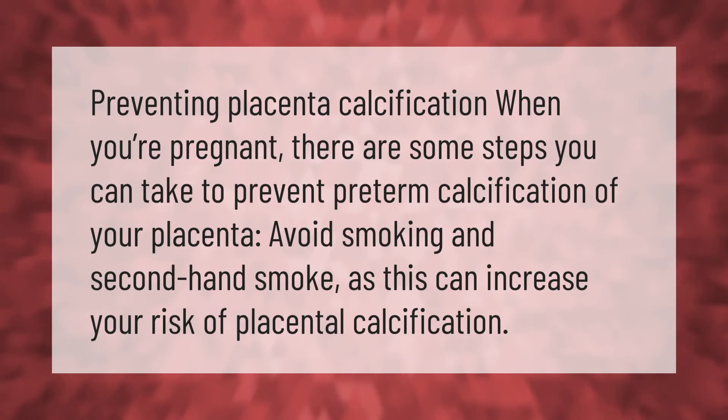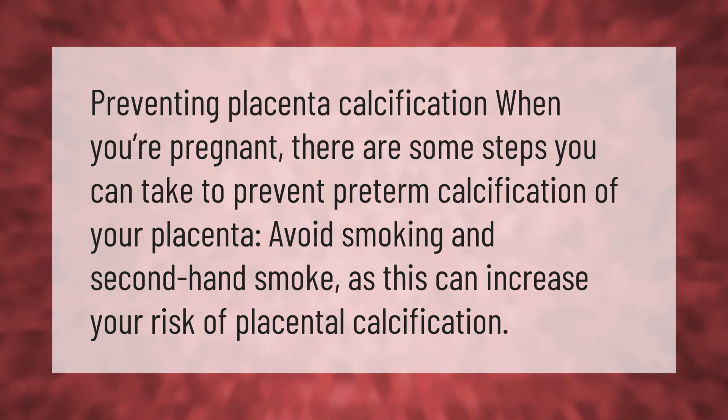Preventing placenta calcification: when you're pregnant, there are some steps you can take to prevent preterm calcification of your placenta. Avoid smoking and secondhand smoke, as this can increase your risk of placental calcification.